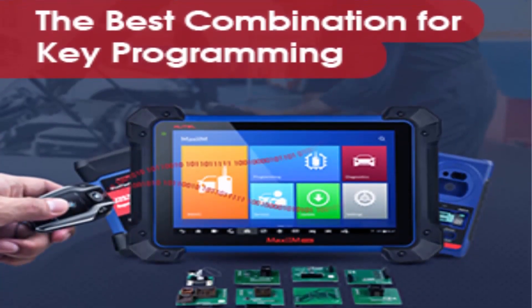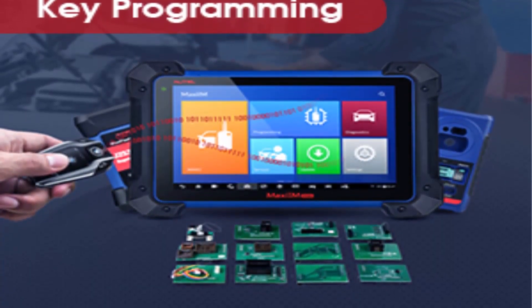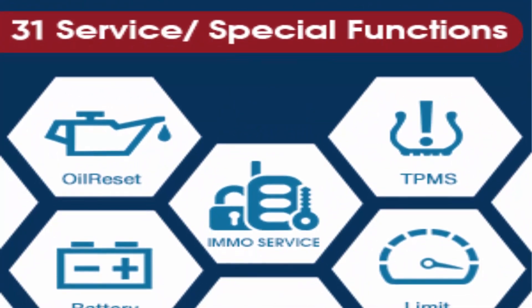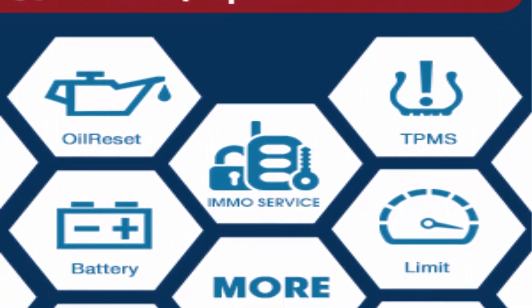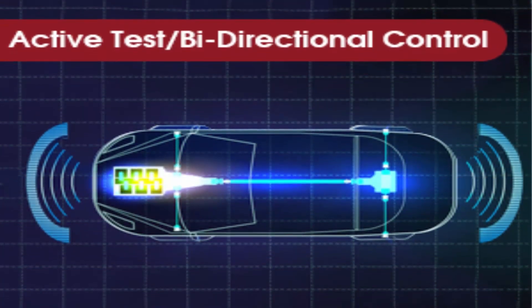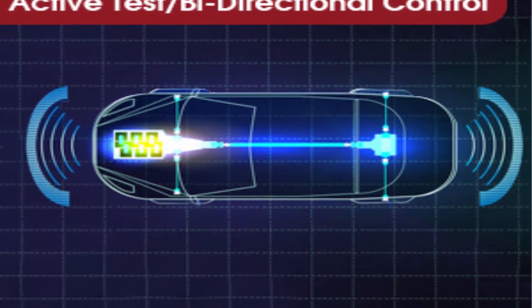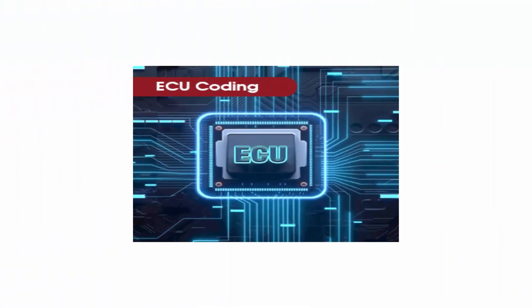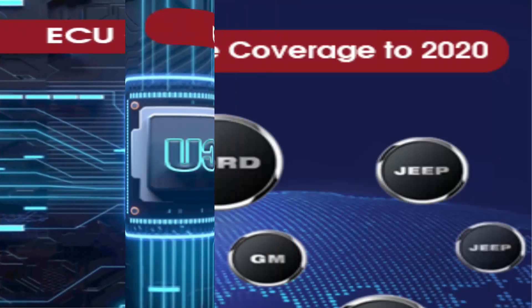AUTEL IM608 Pro performs OE-level all-system diagnosis — same as MS908 and MK908. It reads and clears fault codes, views live data, conducts bi-directional control tests, and performs advanced ECU coding with the wireless J2534 pass-through. IM608 Pro supports 36 plus service functions including Oil Reset, ABS Brake Bleeding, SRS, SAS, DPF, BMS Reset, EPB Reset, Injector Coding, and more — with 10,000 plus vehicle coverage up to 2020/2021.